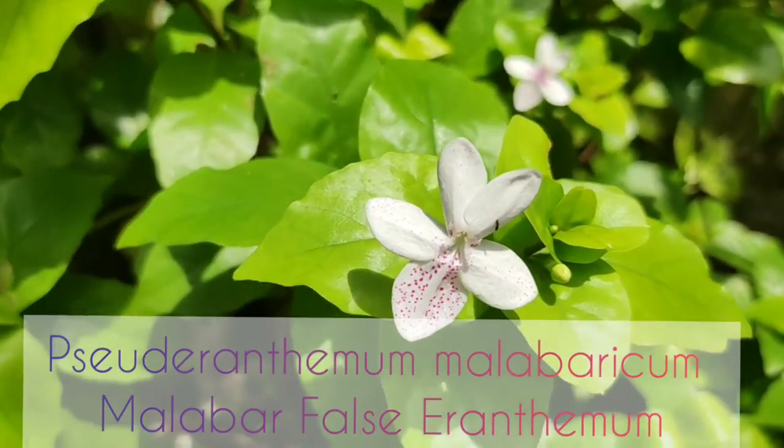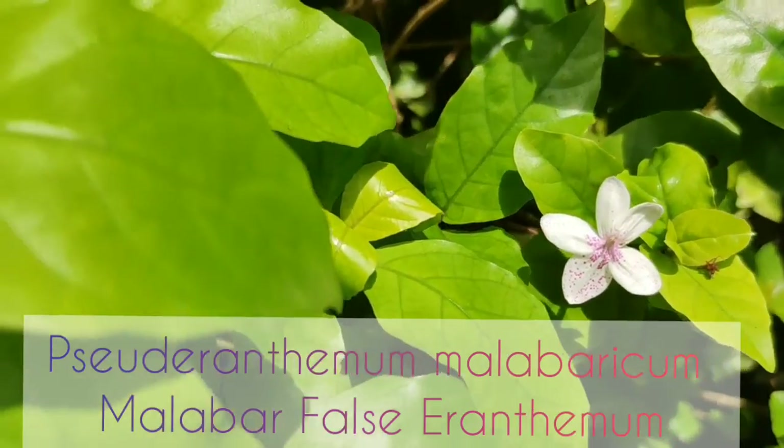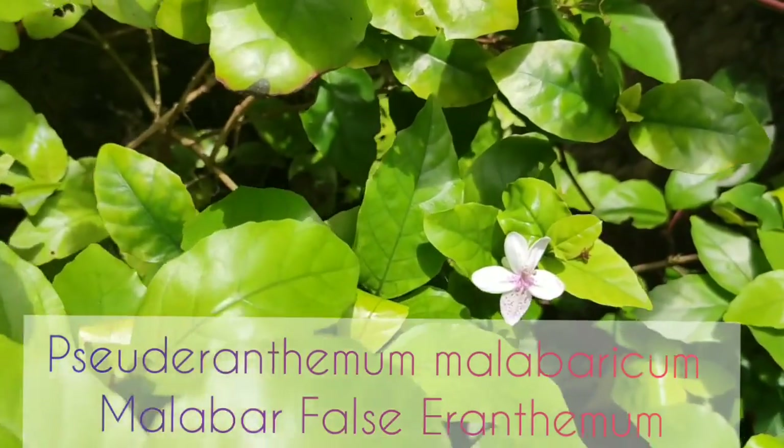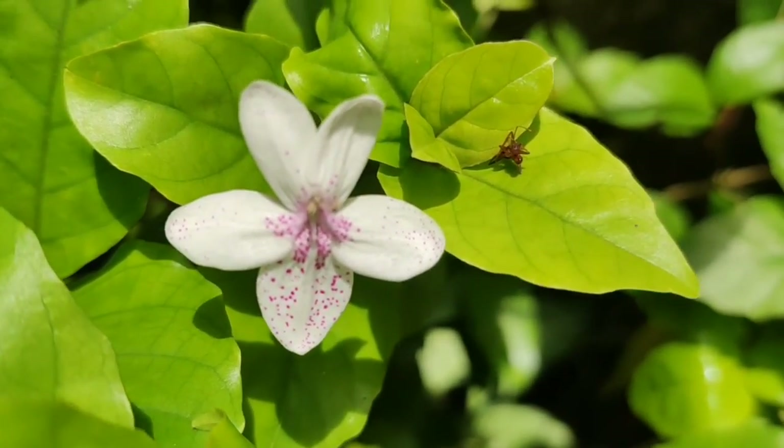The next plant is the Malaba Falls Ranthana. These are woody plants about 2 feet tall. Propagation can be done through stem cuttings, preferably during the monsoon season.